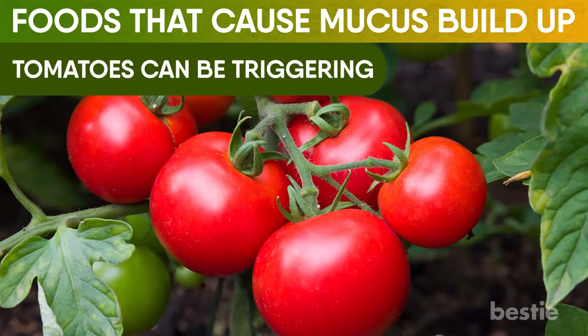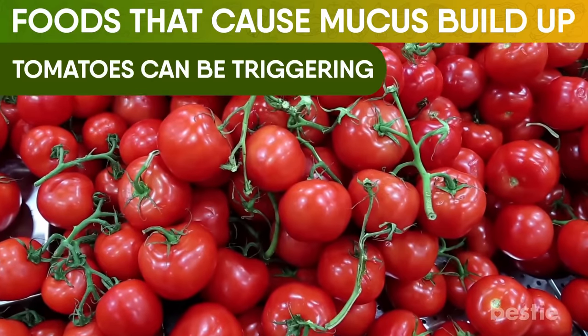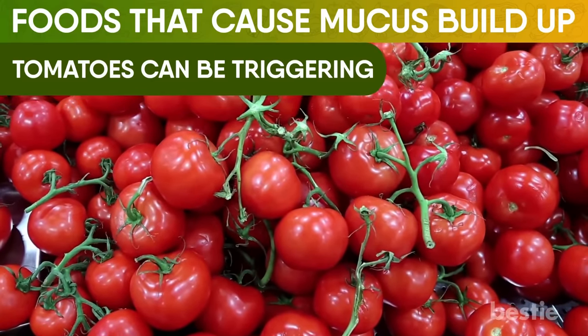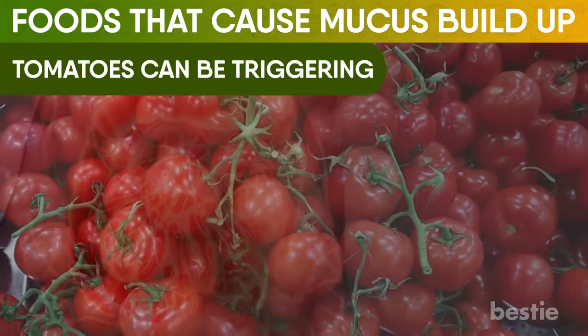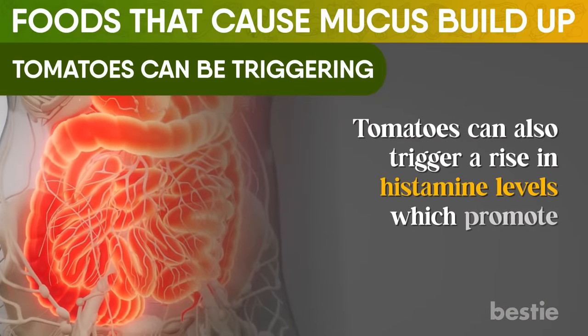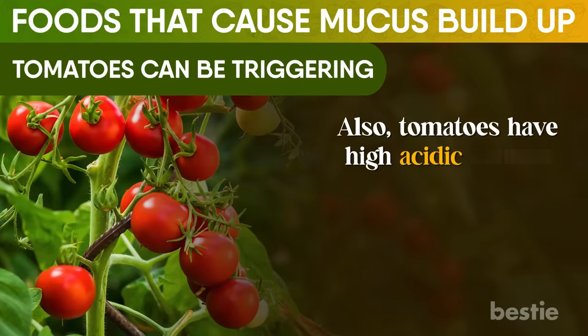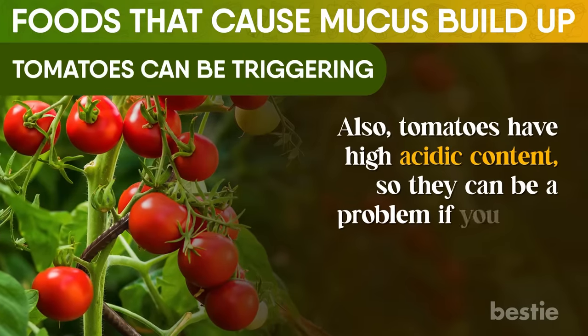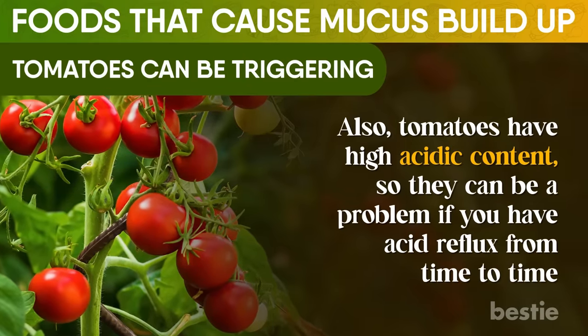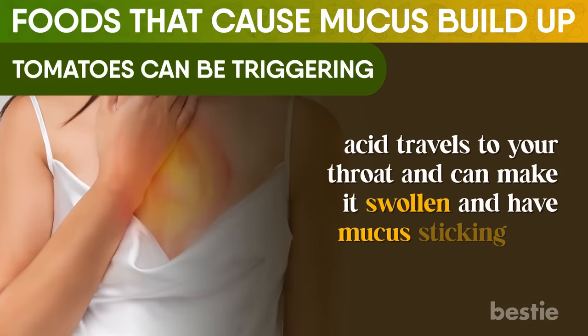Tomatoes can be triggering. While tomatoes are popularly known to be anti-inflammatory, they could make your allergies terrible in some cases. Tomatoes can also trigger a rise in histamine levels, which promote mucus production. Also, tomatoes have high acidic content, so they can be a problem if you have acid reflux from time to time. Acid travels to your throat and can make it swollen and have mucus sticking to it.